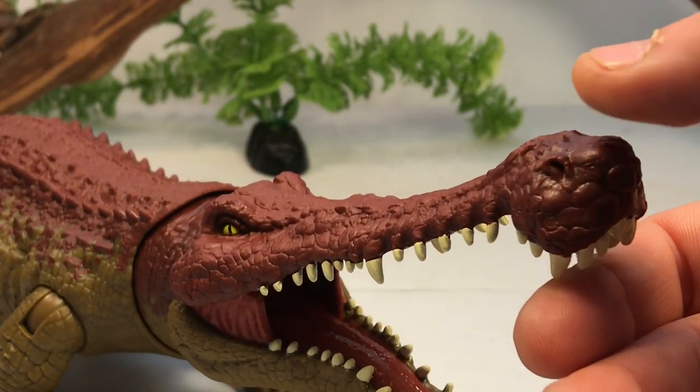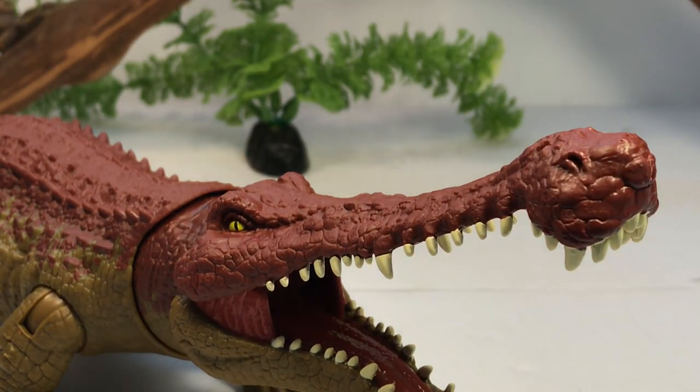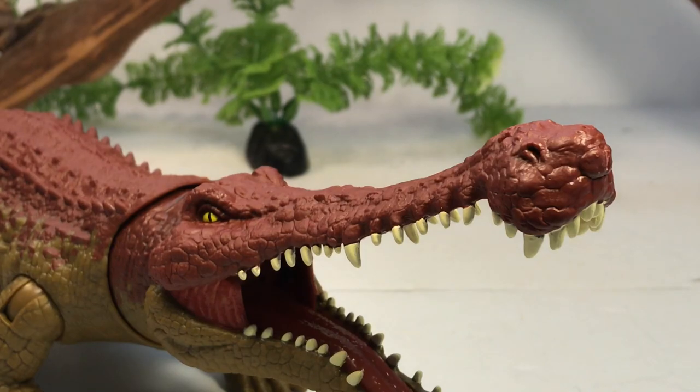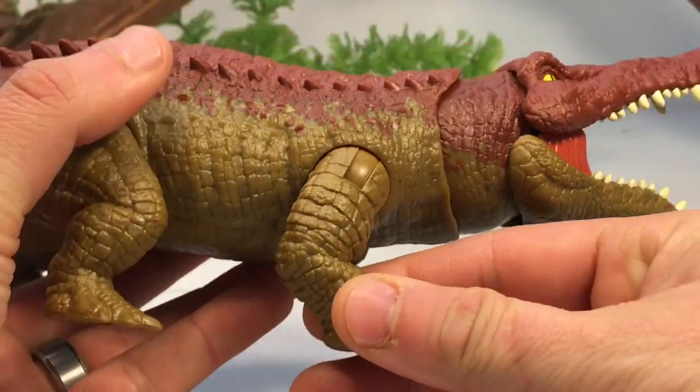The bola on the end of the snout — this enlarged region on the nose — is also nicely done. Paleontologists thought it might be a form of sexual dimorphism, perhaps unique to males, but all the Sarcosuchus skulls found so far have this feature, so right now they really don't know what it was used for.